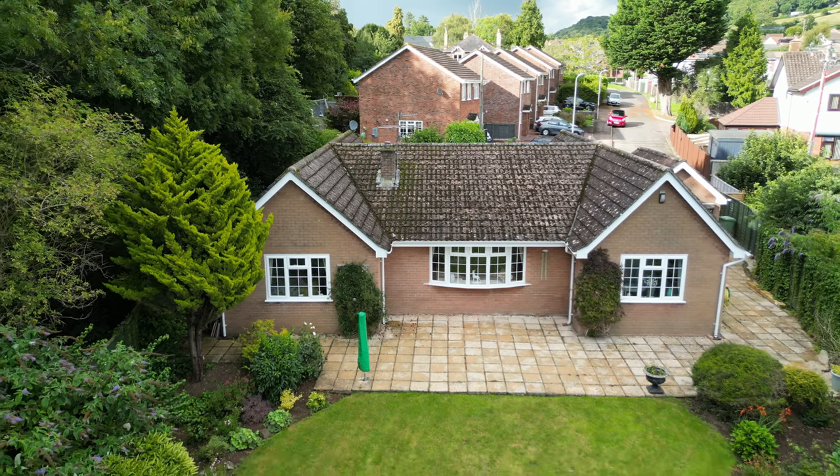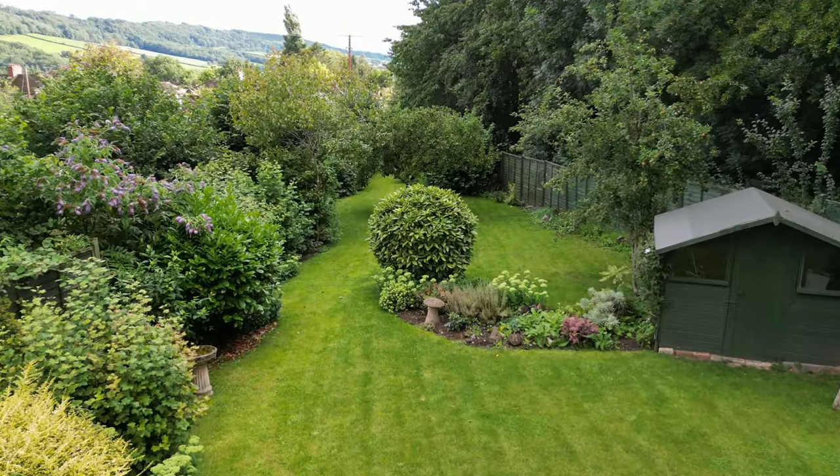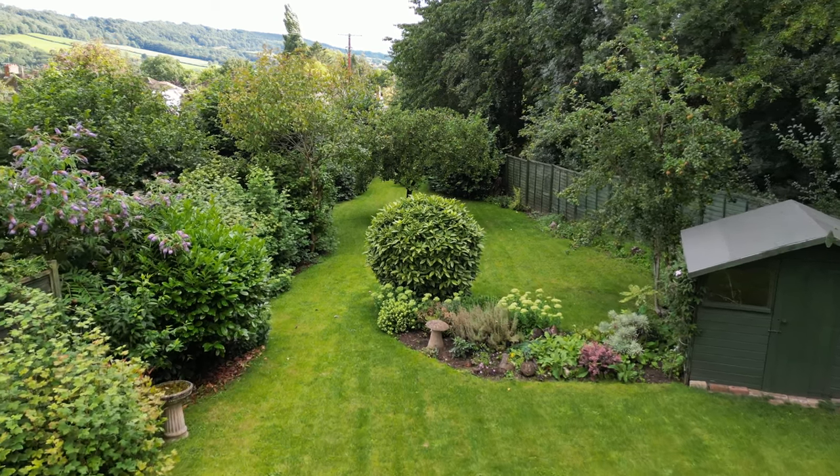To the rear there is a large garden which offers a fantastic degree of privacy with a patio area ideal for outside dining.